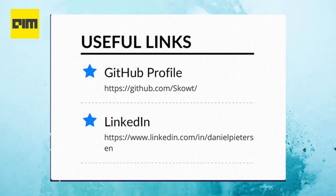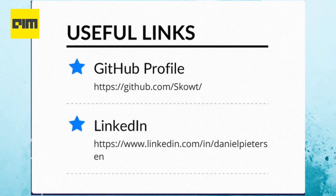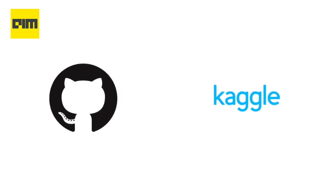Moving on, links. Since this is a data science resume, it is very important to add links to your achievements or your portfolios on GitHub, Kaggle, or competitions like hackathons.